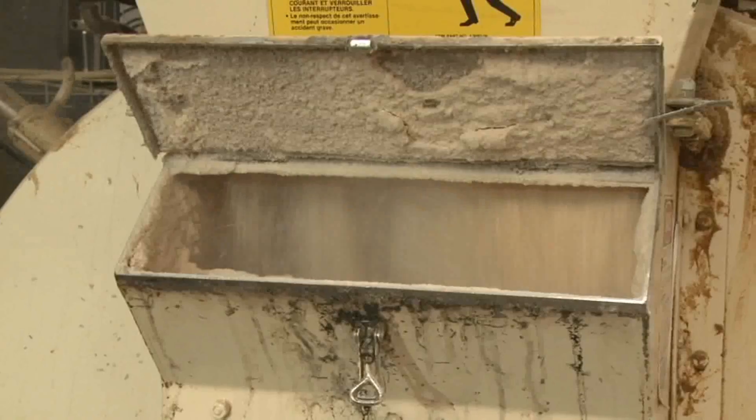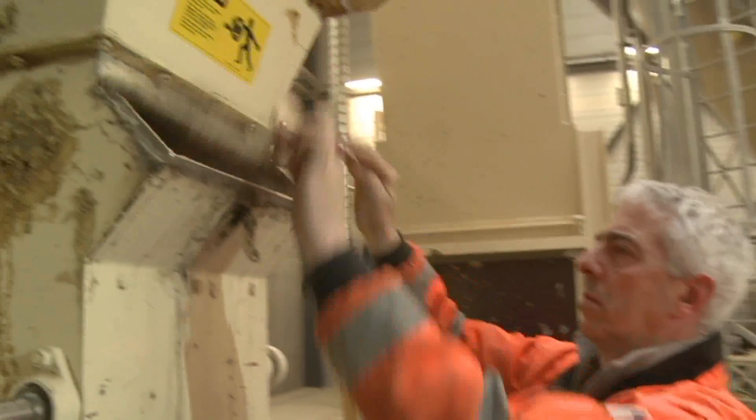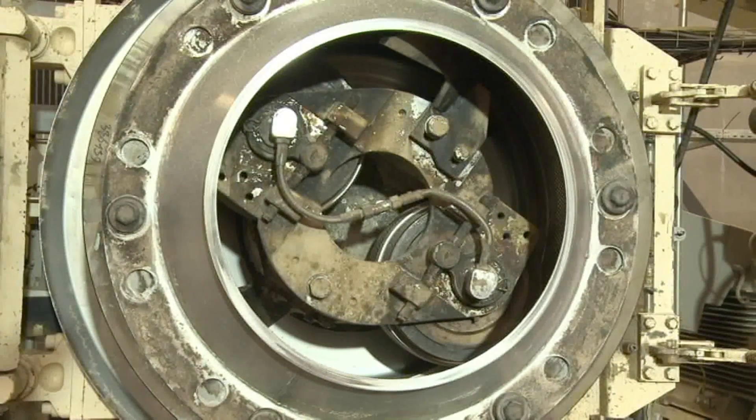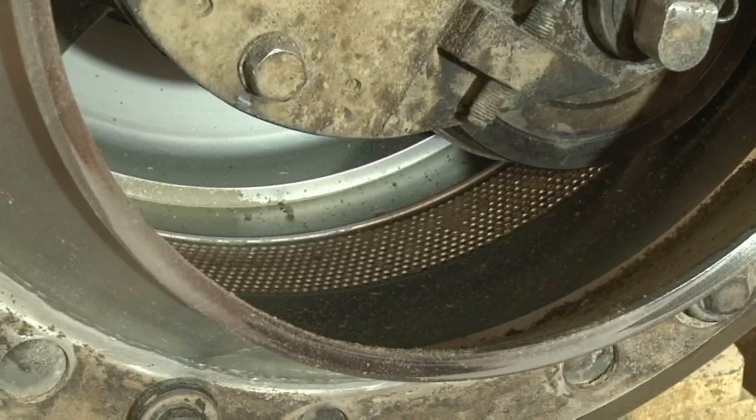Pellets are made by first pulverizing the wood into a dough-like consistency. Then two friction rollers, much like large metal rolling pins, push the dough through holes into a perforated drum to create the pellets.